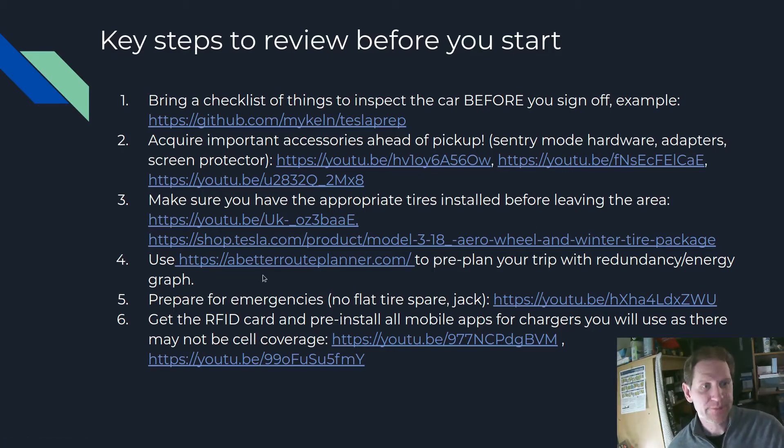Number four: use abetterrouteplanner.com — great website. Use that to pre-plan your trip so you know where you're going to charge, where you're going to stop, where you're going to get food, all that kind of thing. Also, if you have a Tesla, make sure you use the energy graph. I wish I knew about this when I took my journey home — people told me about it afterwards. It's a real help to know your real range remaining on your battery so you know if you're going to make it to the next charging station or not. Pre-planning will help you avoid surprises — build a buffer into that.